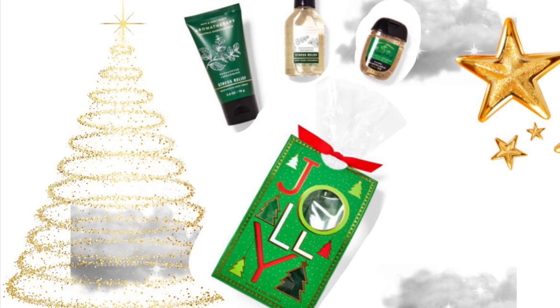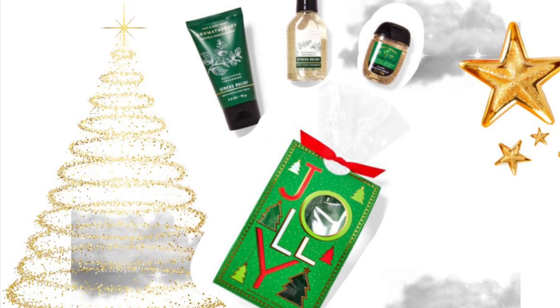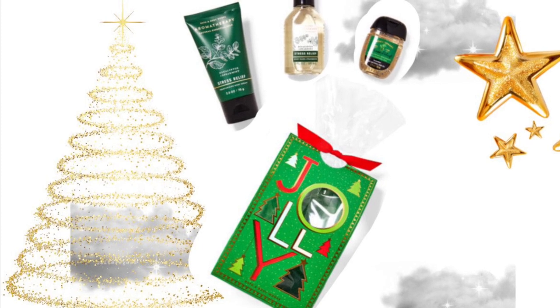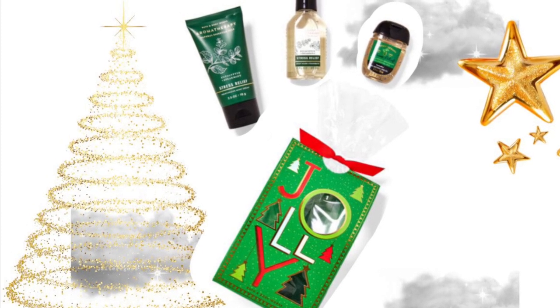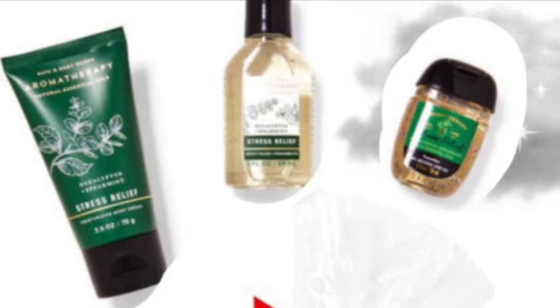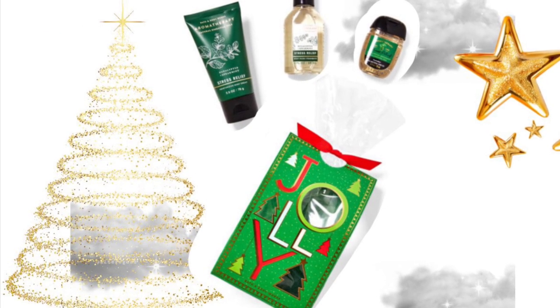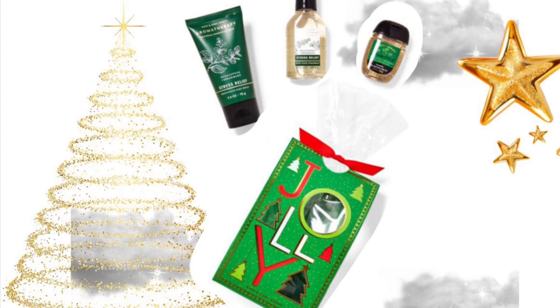Then we have a look at another gift bag, and this one's green. It has some of the aromatherapy body care, like a hand cream, body wash, and hand sanitizer.